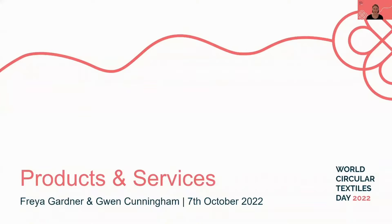The WCTD vision imagines an industry where products and services are designed for multiple use and material value retention with maximum positive impact. I'm Freya Gardner, coordinator of the 2022 Global Mapping Project. Together with Gwen Cunningham, WCTD co-founder, I'll be taking a look at how the field of circular products and business models has developed in the past year.